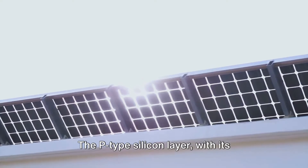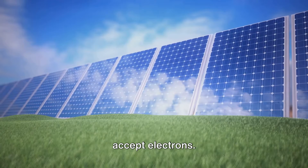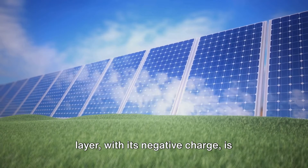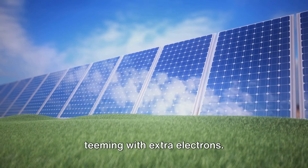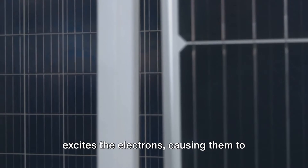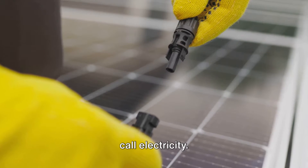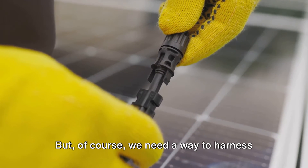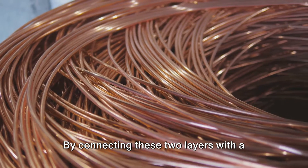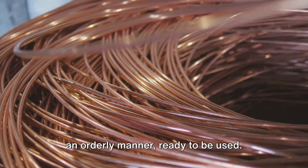The P-type silicon layer, with its positive charge, is ready and willing to accept electrons. On the other side, the N-type silicon layer, with its negative charge, is teeming with extra electrons. When sunlight hits these layers, it excites the electrons, causing them to jump from the N layer to the P layer. This movement of electrons is what we call electricity. By connecting these two layers with a wire, we allow the electricity to flow in an orderly manner, ready to be used.